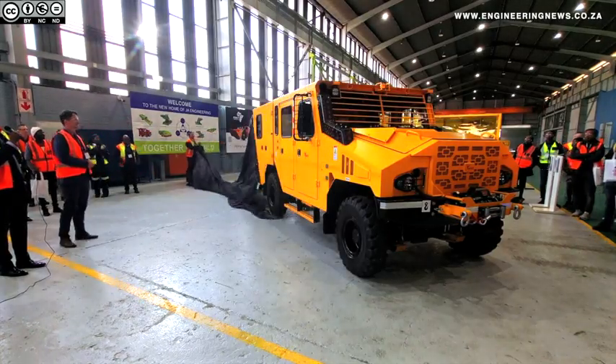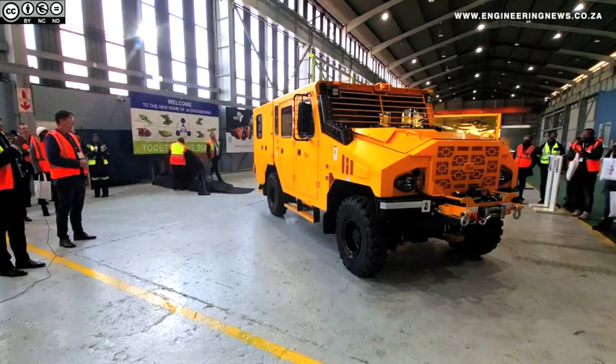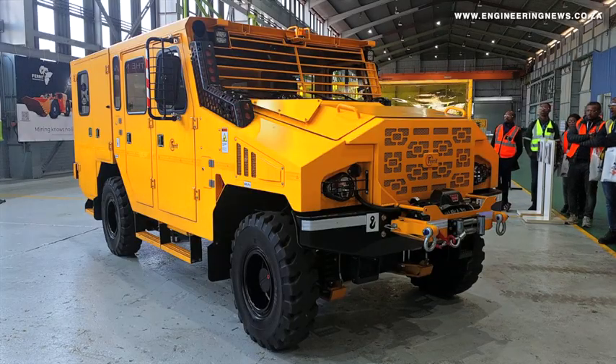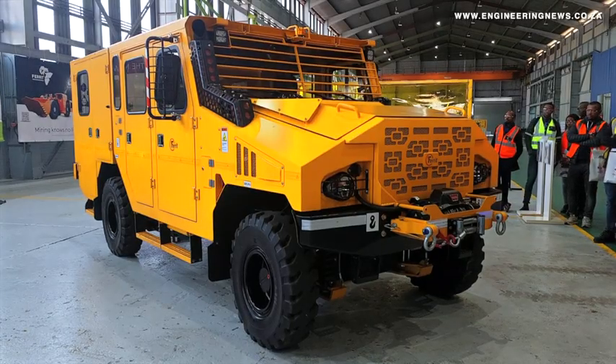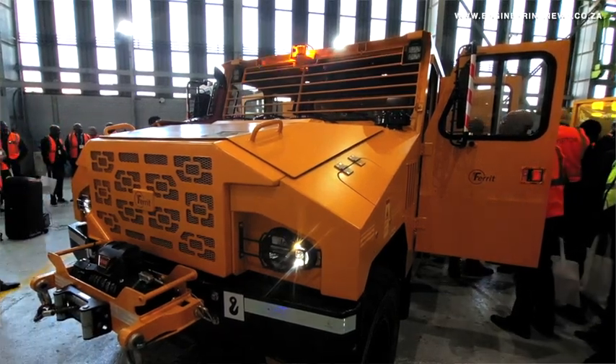Ferit, through local partner JAE, has introduced the DVU to South African mining. This development comes on the back of the recently announced partnership between the two companies to advance product innovation. DVU is actually a Czech word that means a utility vehicle.